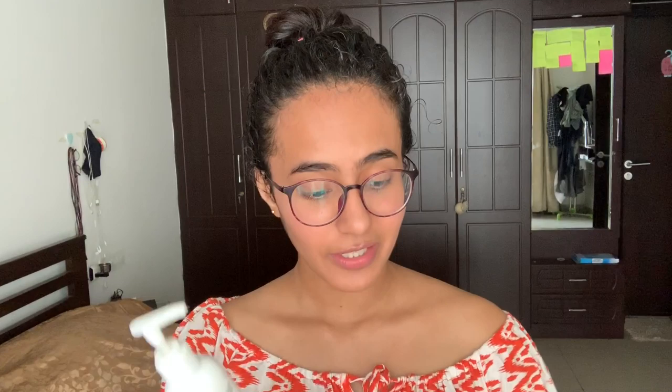So this is the oil and I am going to apply it now. I will leave it on for 30 minutes and then wash my hair. For hair wash, I am using Arata Zero Chemicals Shampoo and Arata Conditioner. Arata is an Indian budget brand and is available on Amazon.